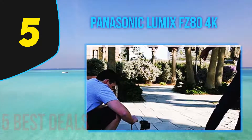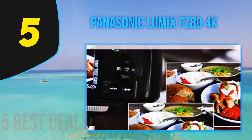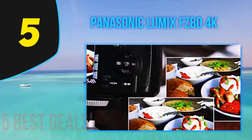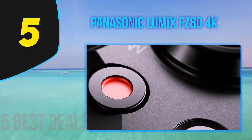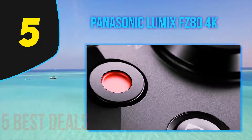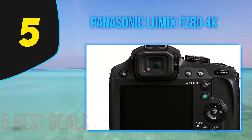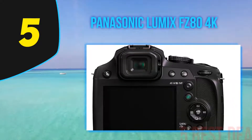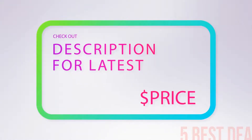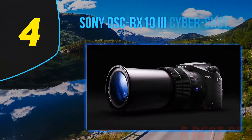You can utilize the 4K photo mode to capture fleeting moments and save them as high-resolution photographs, recording scenes at 30 frames per second. The Panasonic Lumix FZ80 also performs well in low light. It features a post-focus mode that lets you set focus regions after capturing the photograph, and combined with focus stacking, you can achieve greater depth of field. For pricing, check the product links in the description.